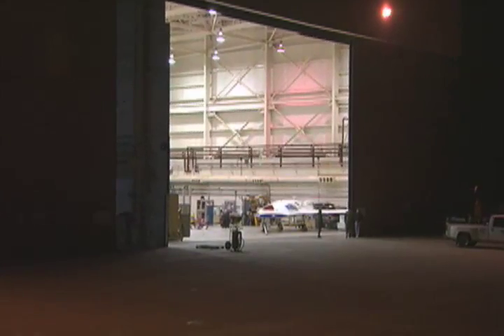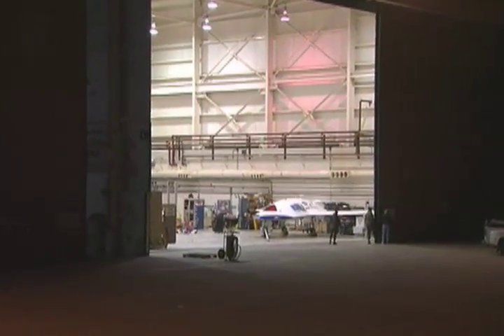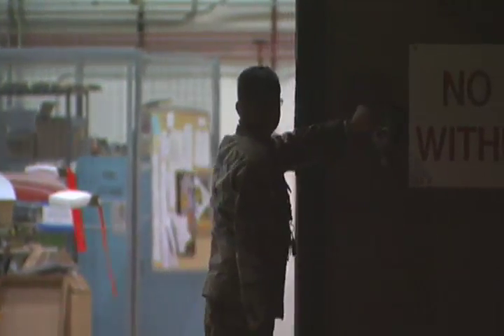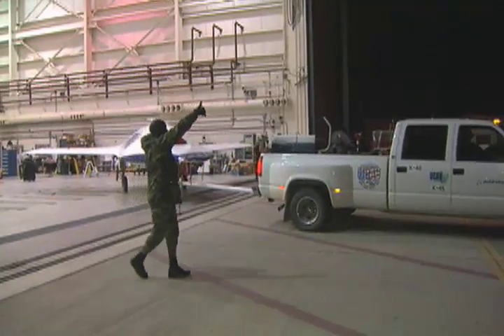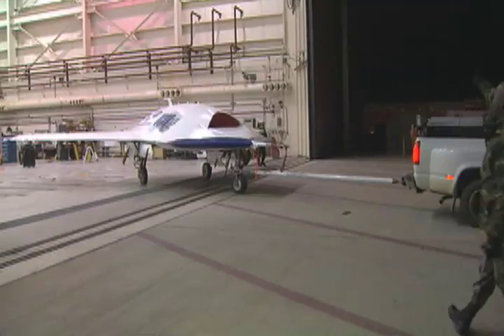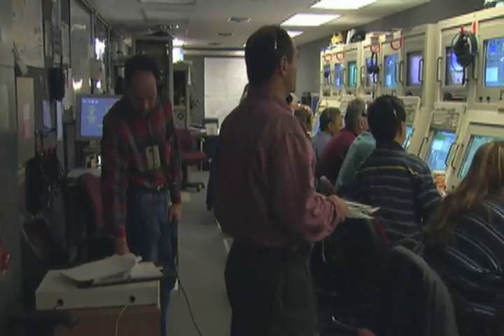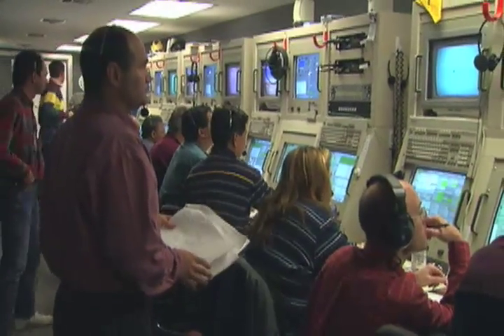After months of comprehensive ground and T-33 testing, the first air vehicle is deemed ready for its much anticipated first flight. The flight test must prove not only vehicle airworthiness, but also that the command and control link between the aircraft and the mission control station is reliable. May 22, 2002.